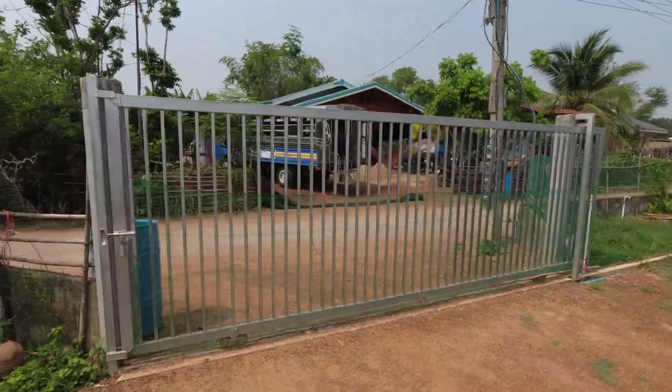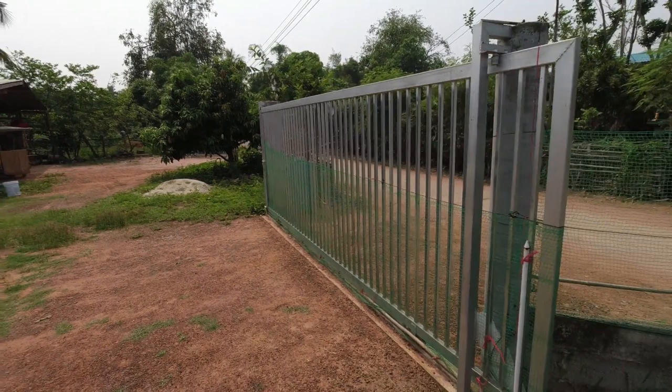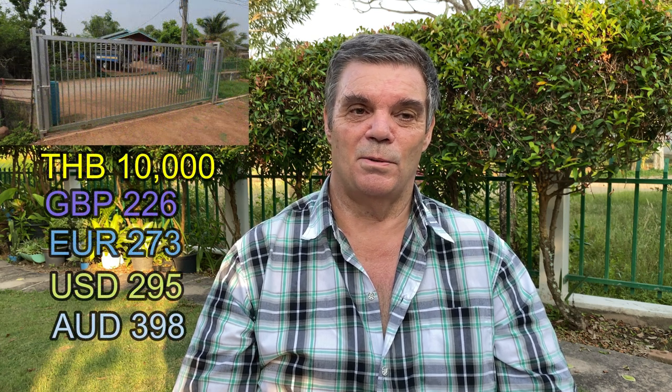One of the latest acquisitions was a gate made for the entrance of Ploy's farm. Again, Ploy's dad is such a perfectionist — he made the gate entirely by hand to the specifications of our opening. The total cost was 10,000 baht in materials, with all the labour done free of charge by Ploy's dad.